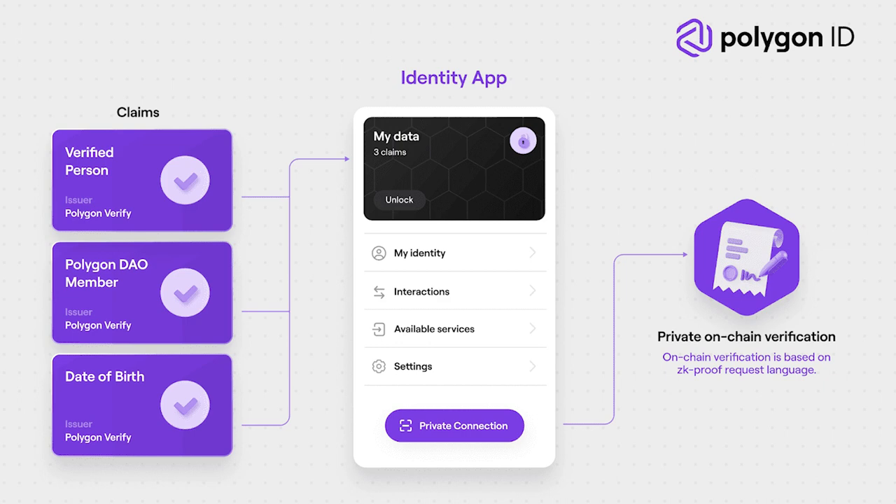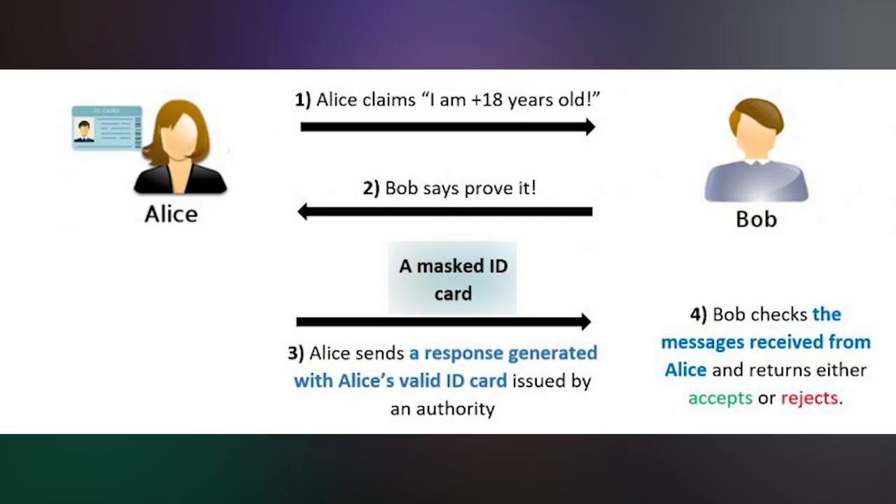Number two is identity security. Existing identity management solutions put sensitive data at risk. Zero-knowledge proofs can assist individuals in validating their identities while safeguarding sensitive information. In the context of decentralized identification, zero-knowledge proofs are very useful — one great example is being able to prove your citizenship without sharing your ID.